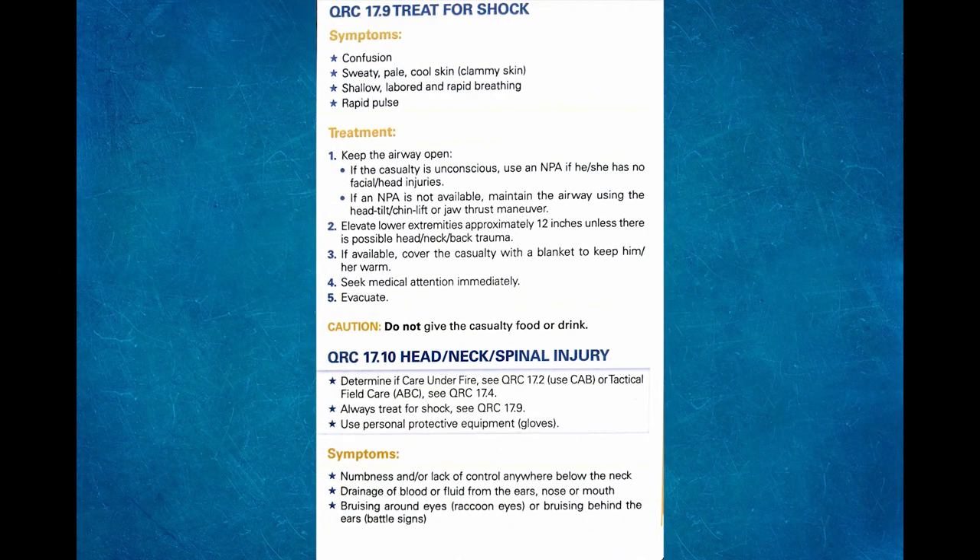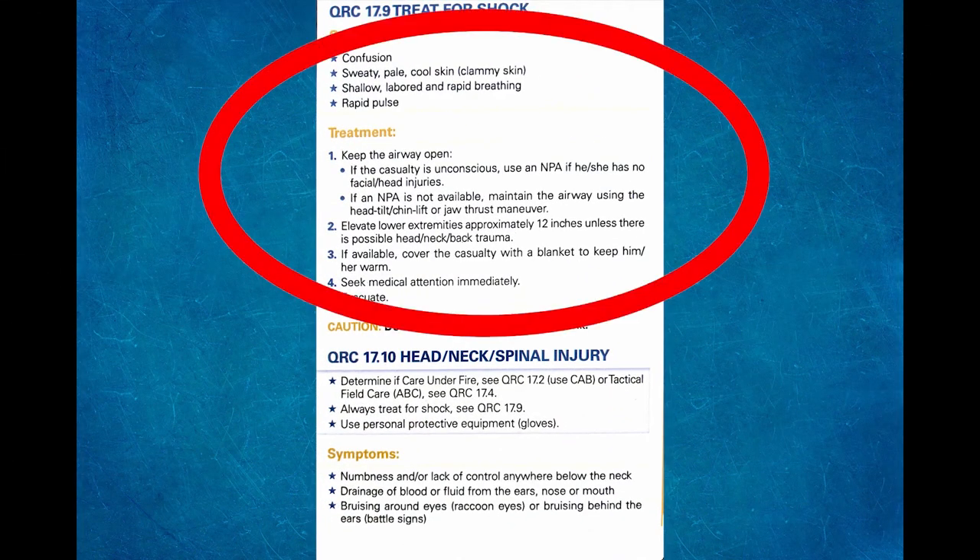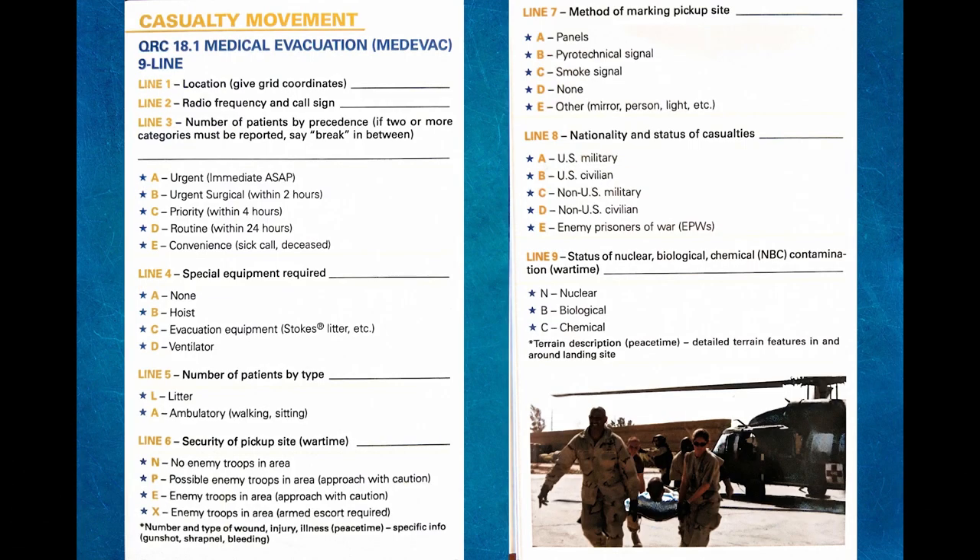This will be a subject for another video, but in the Airman's Quick Reference Guide, directly after treating somebody for anything, you always treat for shock. As Airman Manning was calling in the information to the UCC, the information could also be conveyed in a Medical Medevac Nine Line Report, found on page 18.1 in your Airman's Quick Reference Guide.